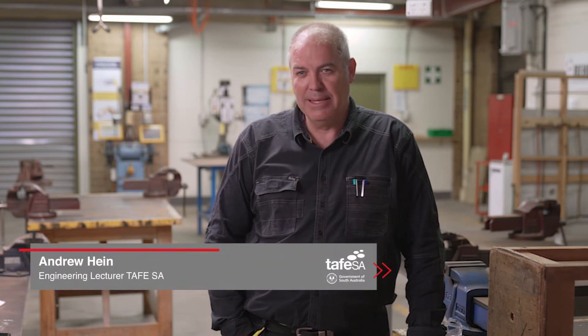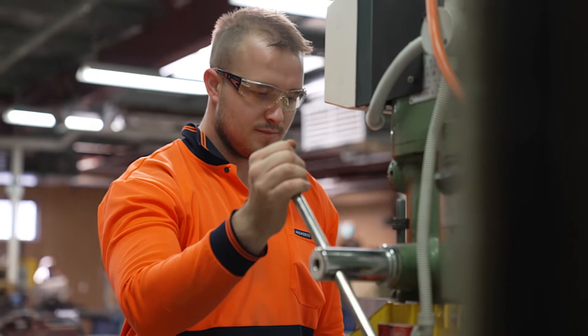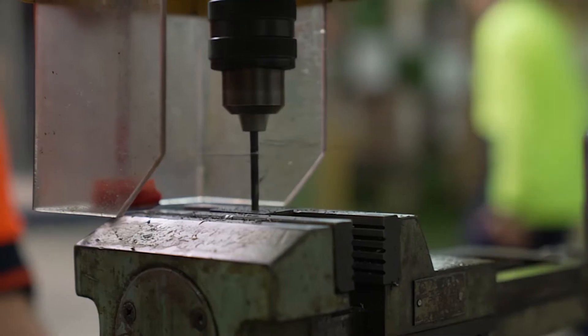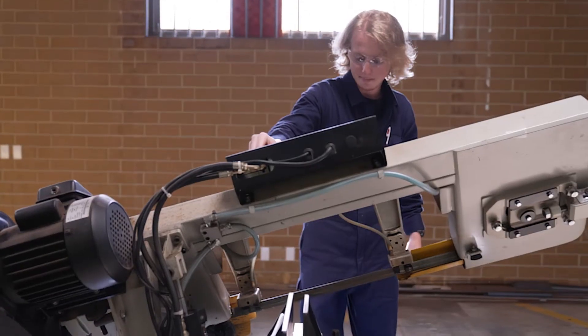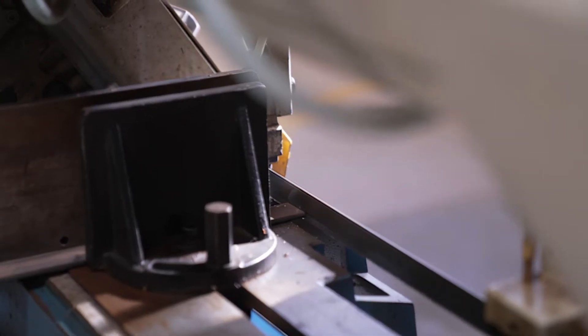My name's Andrew and I'm a lecturer in engineering at TAFE SA. The Cert II program is called the Certificate II in Engineering Pathways and it is an introduction course — it's a pre-trade course and it's highly regarded.